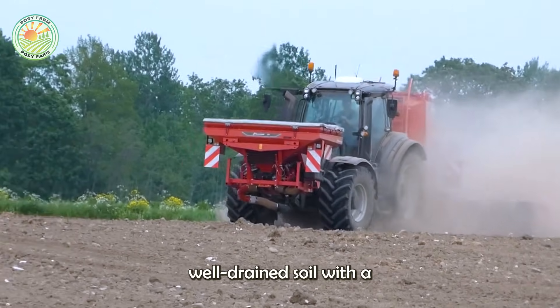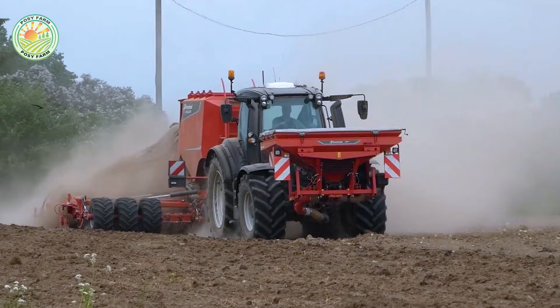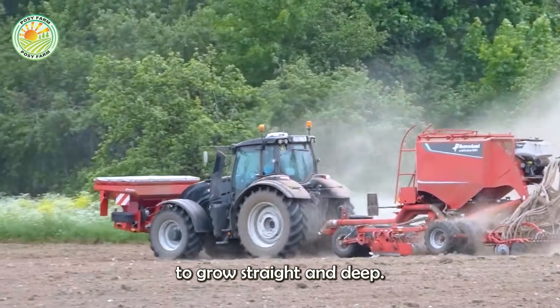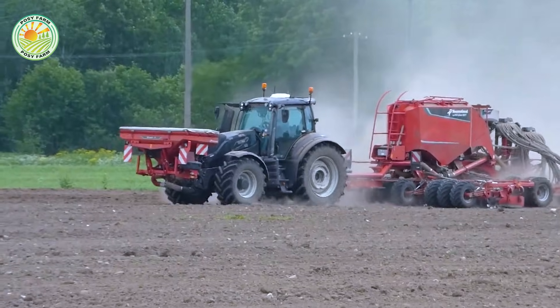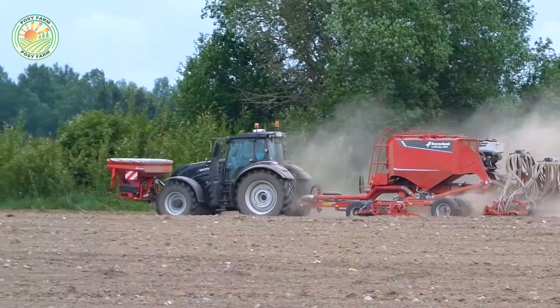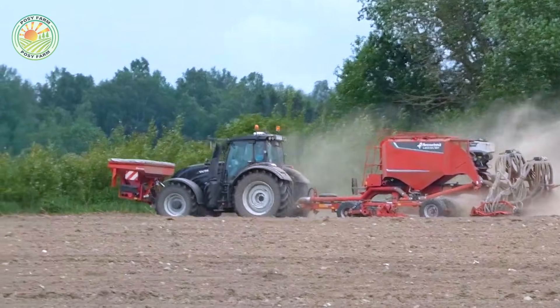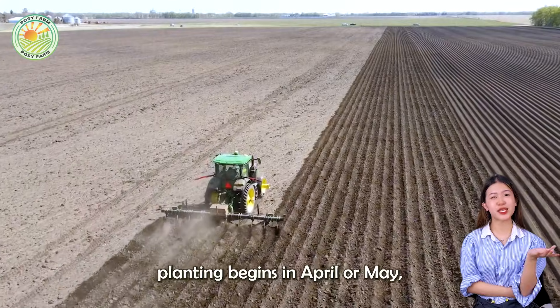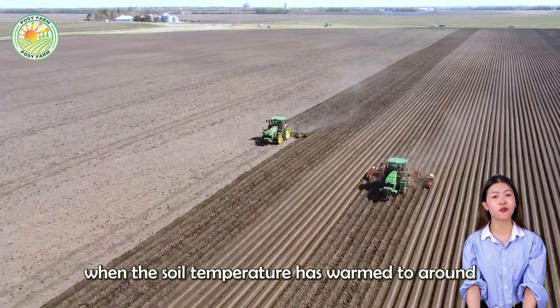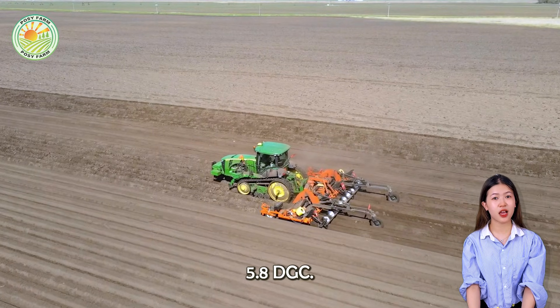Carrots grow best in loose, well-drained soil with a pH of 6 to 6.8, which allows the roots to grow straight and deep. In Russia, planting begins in April or May, when the soil temperature has warmed to around 5.8°C.